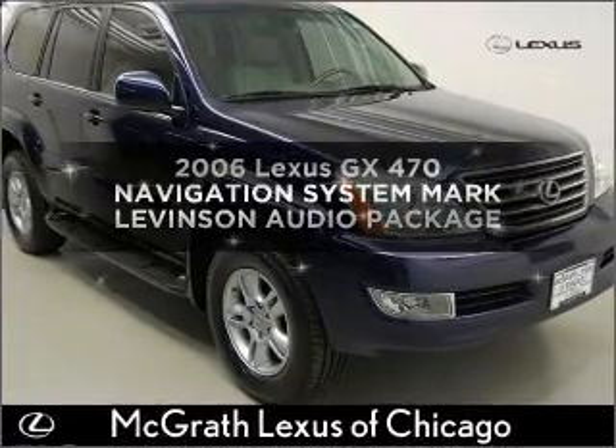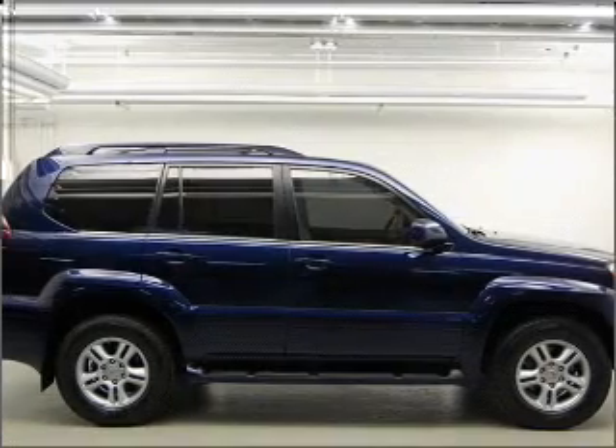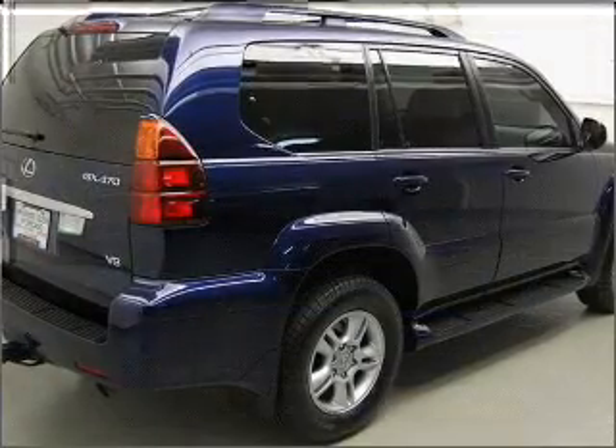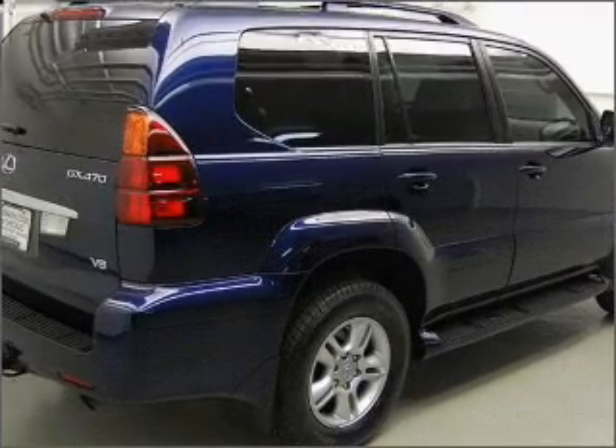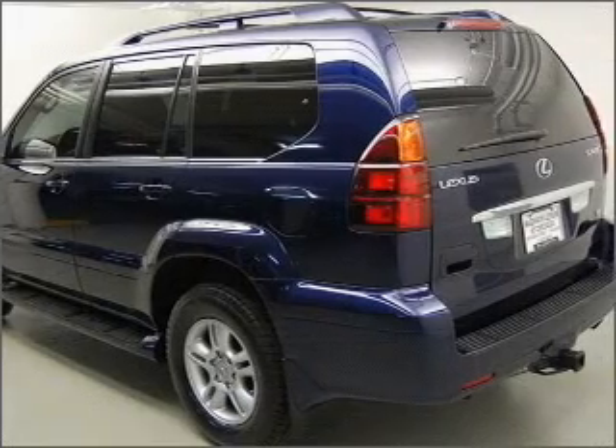Introducing the 2006 Lexus GX470. Find everything you want in a ride under one roof with this vehicle. With a powerful eight cylinder engine that responds smoothly to its five speed automatic transmission. Find your way easily with the included navigation system.